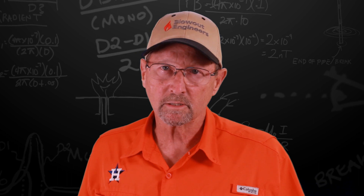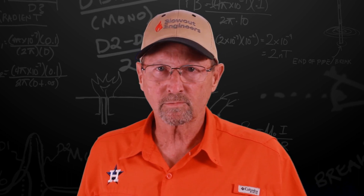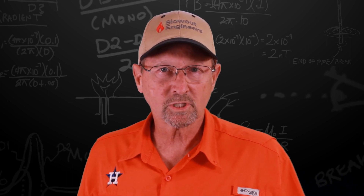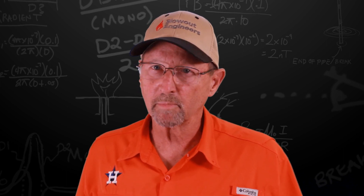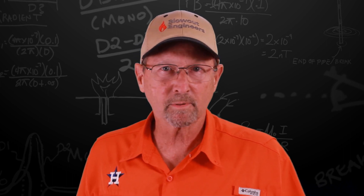Next time we're going to talk about digging around the well. Thanks for watching — give us a thumbs up. We'll see you next time. Remember what Billy said: God is great, beer is good, and people are crazy.